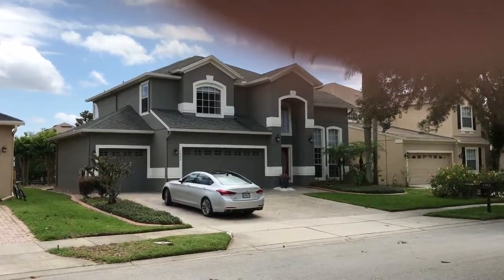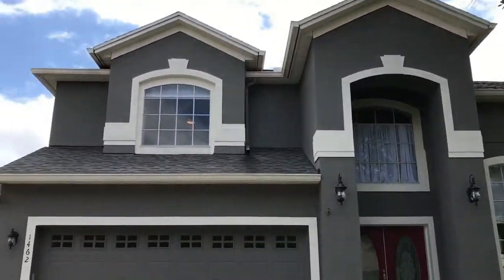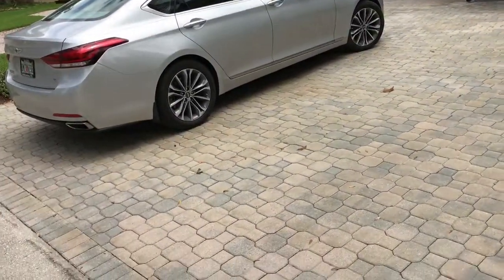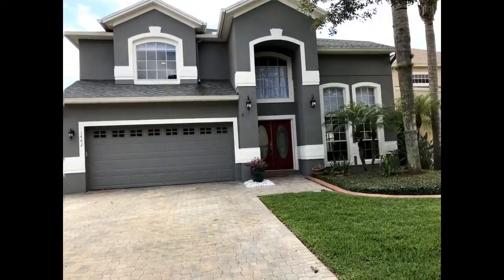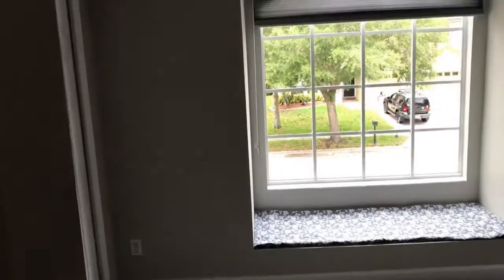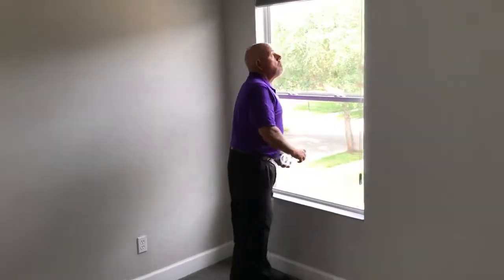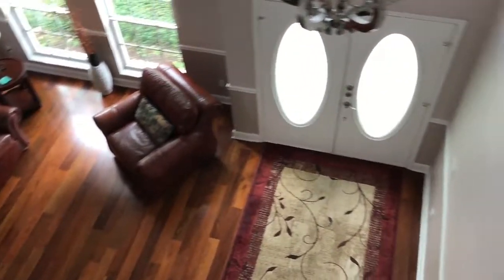Starting outside — big driveway, left most of the lights off. Starting out in the bonus room — hi Nancy! Here's a storage closet, a linen closet, and a grand entree. Looking down from the bonus room.